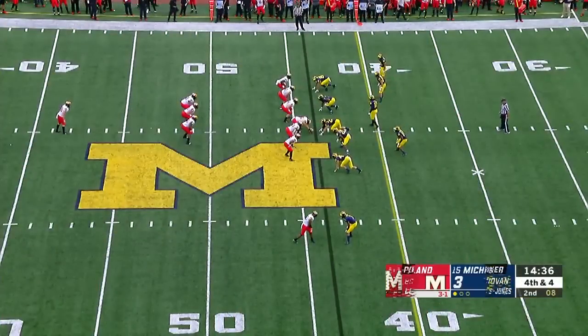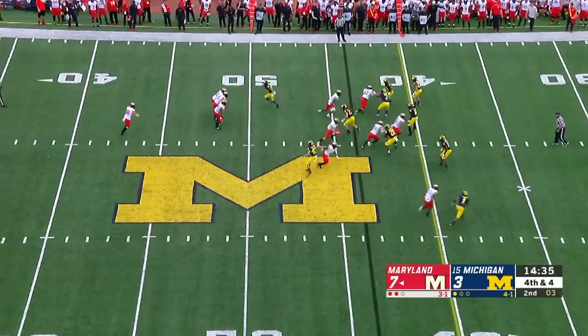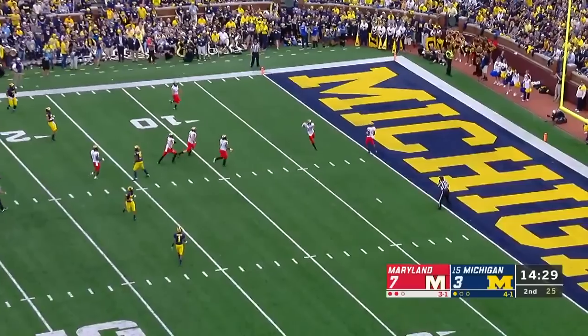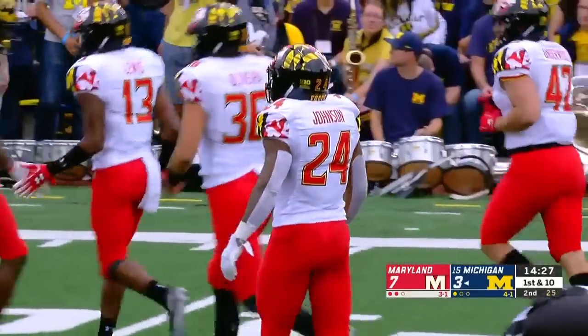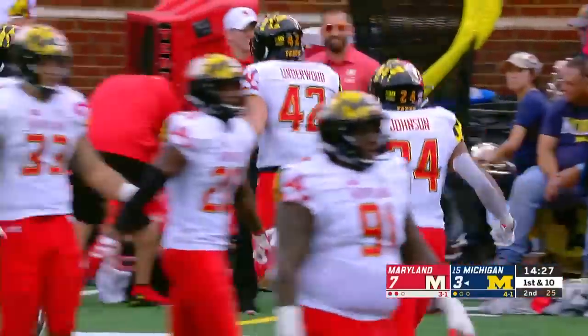Lees is back to punt for the third time. Donovan Peoples-Jones back for Michigan, and Peoples-Jones will call for the fair catch — it will be downed inside the five. Ty Johnson doing it all for Maryland, downing the ball inside the five-yard line.